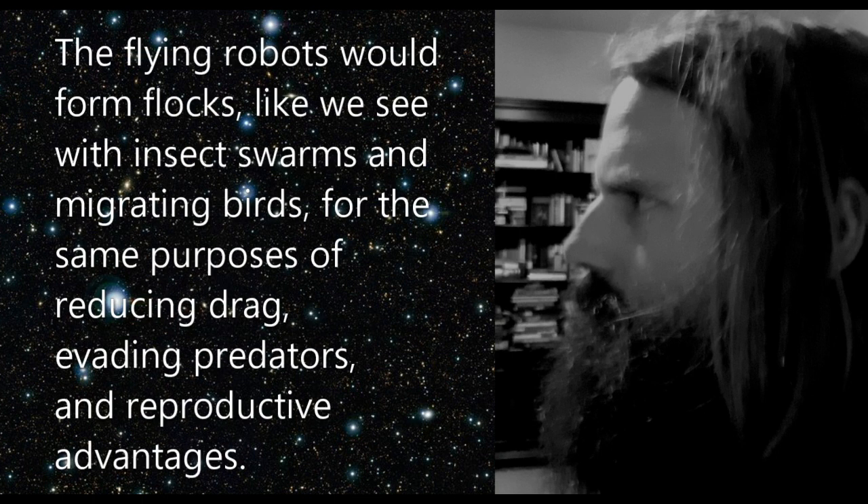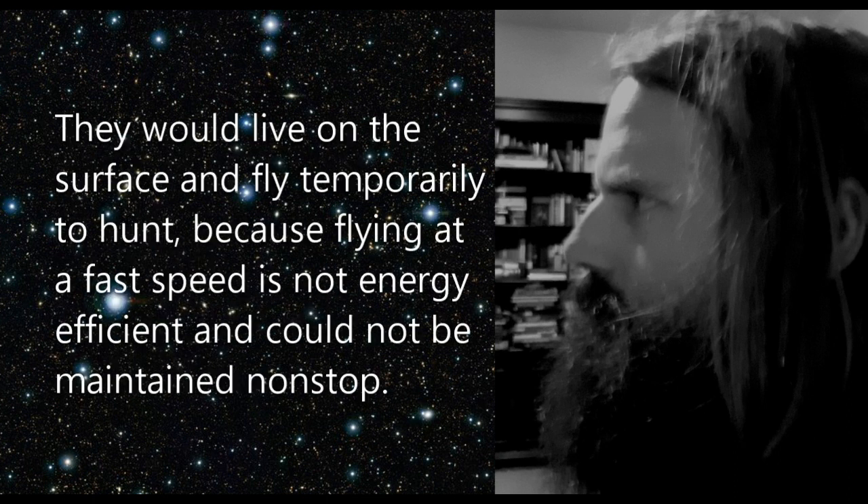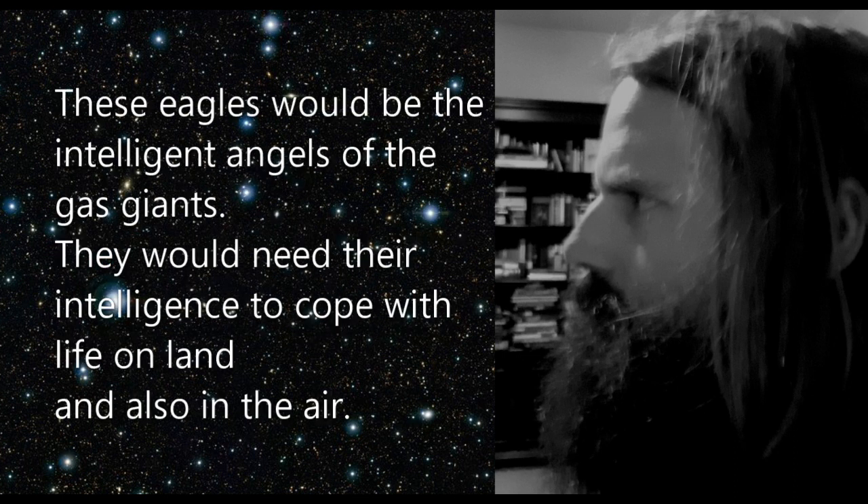The flying robots would form flocks like we see with insect swarms and migrating birds, for the same purposes of reducing drag, evading predators, and reproductive advantages. The apex predators that fly — the eagles — would live a more solitary life. They would live on the surface and fly temporarily to hunt, because flying at fast speed is not energy efficient and cannot be maintained non-stop. Eagles would be fewer in number because energy is lost as it moves up the food chain. These eagles would be the intelligent angels of the gas giants, needing their intelligence to cope with life on land and also in the air.